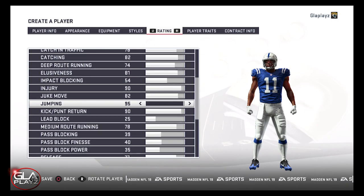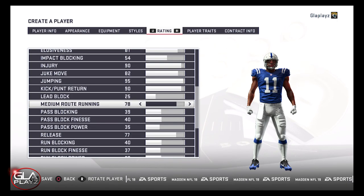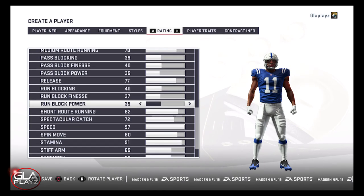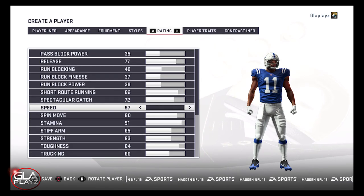Did I do a good job with this player creation video? Is there anything that you would want me to discuss or change on his player creation?